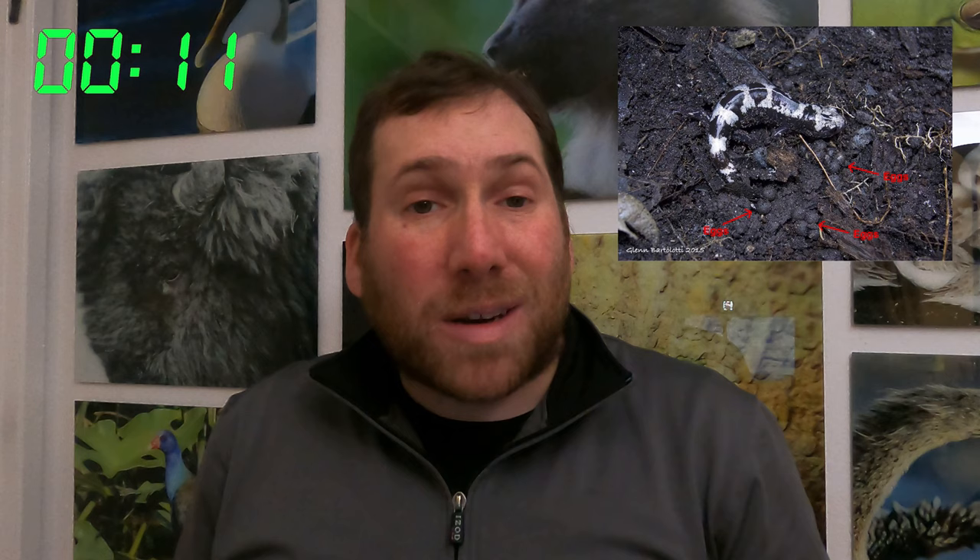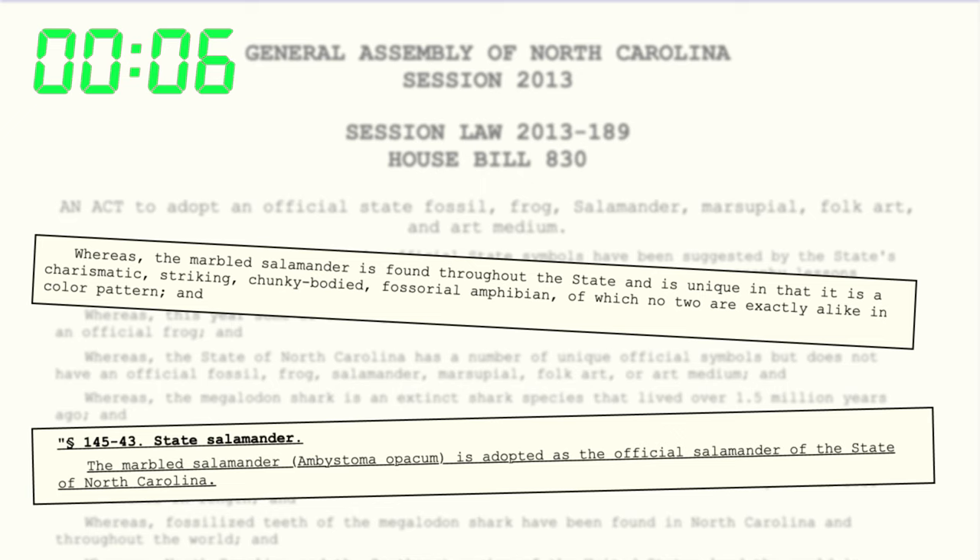These salamanders can be found throughout the eastern United States. Unlike most other salamanders in Ambystoma, when the females lay their eggs, they do it on land, and they actually stay around to protect their eggs until they hatch. Another cool thing is North Carolina in 2013 named the marbled salamander their state amphibian.